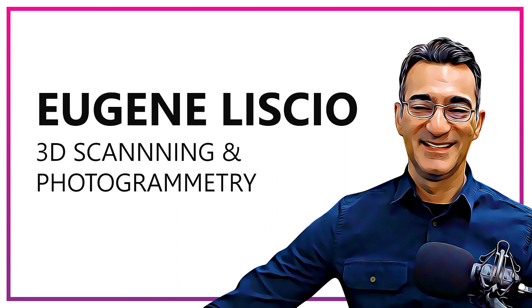Eugene has testified in the U.S., Canada, and in Europe, utilizing 3D technologies such as photogrammetry, laser scanning, and structured light scanners. He's the past president of the International Association of Forensic and Security Metrology, and is an adjunct professor at the University of Toronto, where he teaches 3D forensic reconstruction and mapping. Most recently, Eugene became an adjunct professor at Laurentian University to assist postgraduate students in pursuing further research.